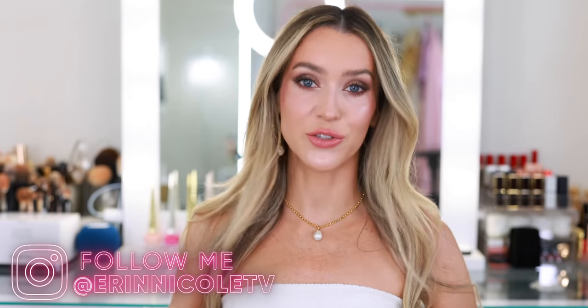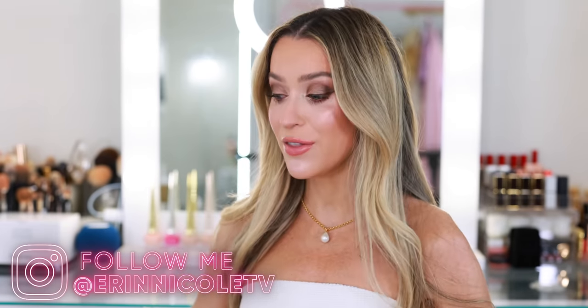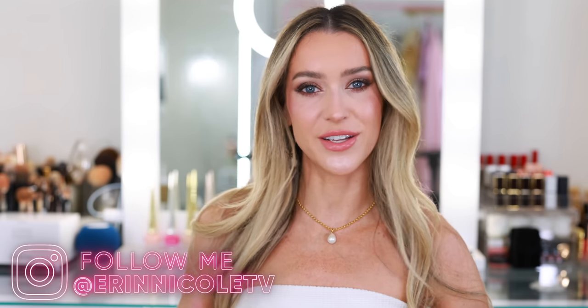Hey beauties! Welcome back to my channel. I promised you a list of more affordable summer fragrance options and today I am here to deliver. What I love most about this group of fragrances is that even though they are less expensive than my previous list, you're not sacrificing the quality. They are still incredible. I love all of the perfumes I talked about during my luxury edition, but I am certainly planning to get a ton of use out of these fragrances as well this summer.